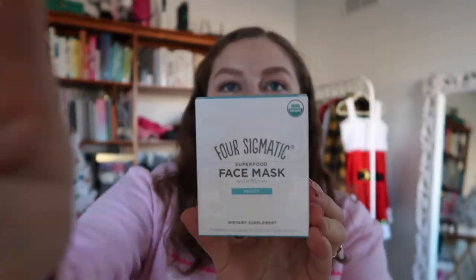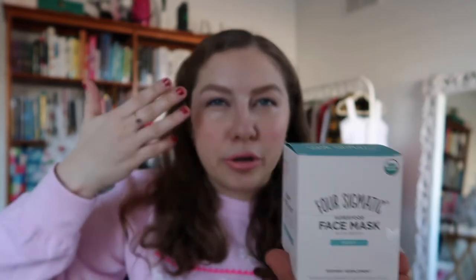I placed an order with Four Sigmatic. I actually got the superfood face mask with Reishi — I got a sample of it in my Kinder Beauty box and I really enjoyed it as a sensory experience. It smelled so good and it didn't do anything bad to my skin. I don't know if it did anything amazing long-term, but it just smelled amazing so I really wanted to get more of it.